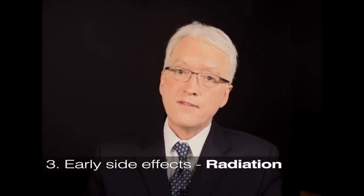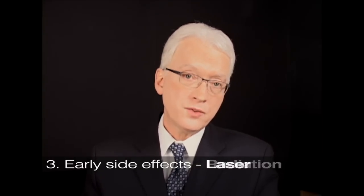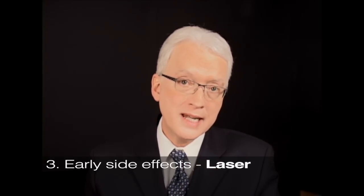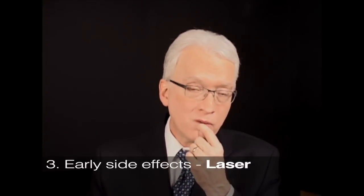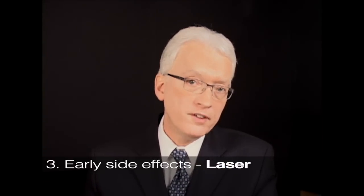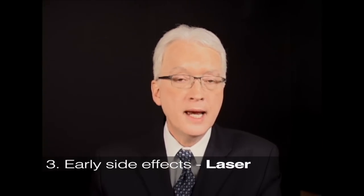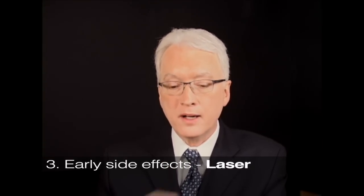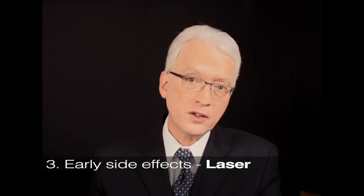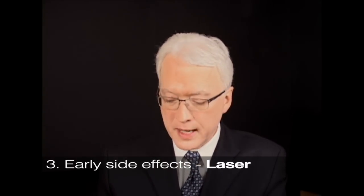The early side effects for laser surgery: you have the sore throat from the surgery, usually not more than a couple or three days. There is a small risk — really small — of a chip or a scratched tooth, very uncommon, but it can happen. And your voice is weak because of the little piece that's been removed and the manipulation of your larynx during surgery. So it's just a few days.